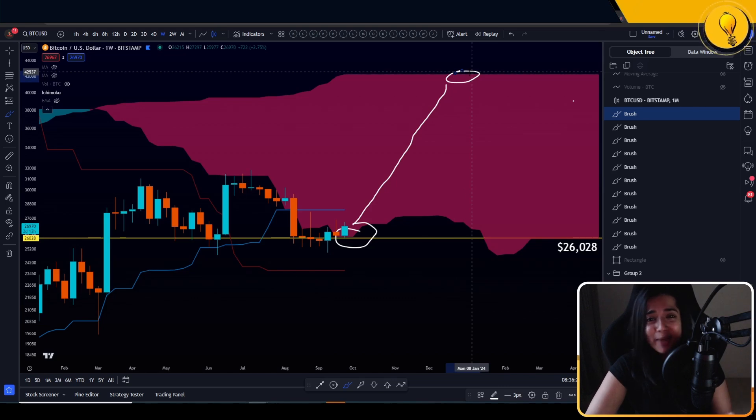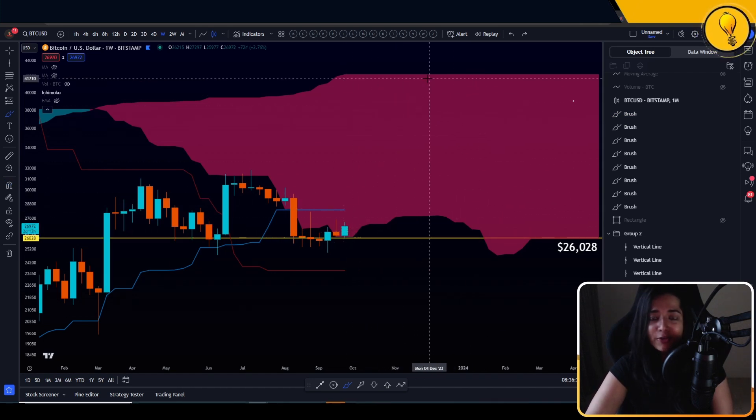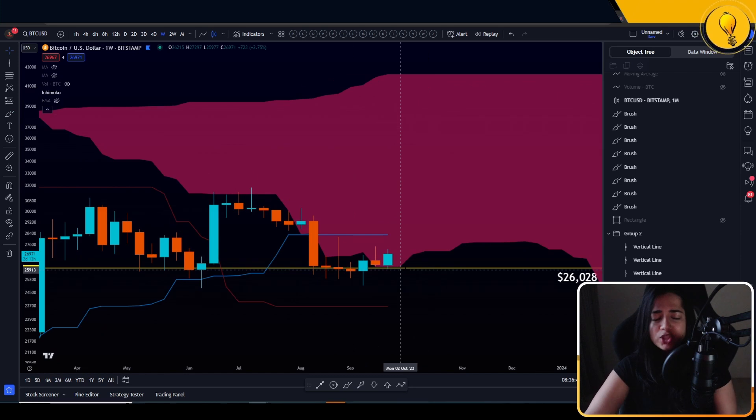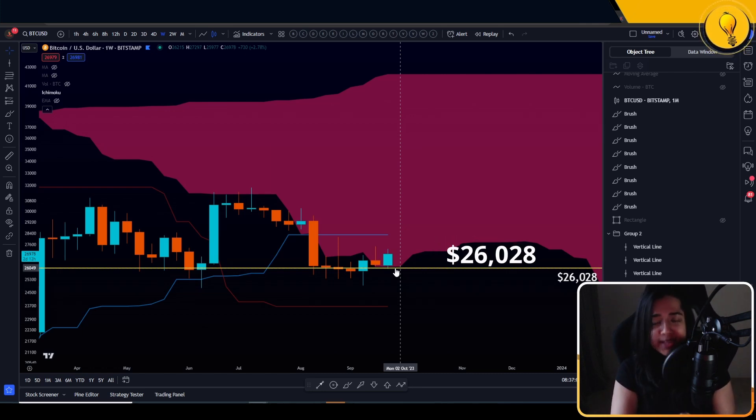That next edge is only coming at $42,000. For those of you wondering where that target comes from — it's the edge of the cloud, edge-to-edge strategy. So it's actually very crucial that we see the bulls pick up price on cloud support, and they did. Notice the confluence: cloud support is coming in line with the monthly 10 simple moving average — both at $26,028. If we can defend that, the bulls have a fighting chance.